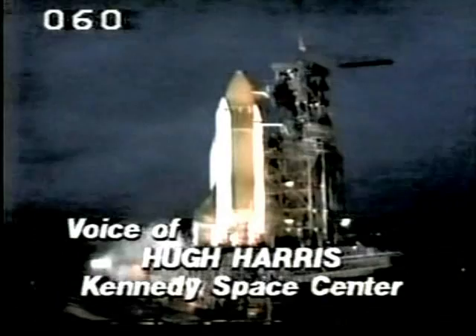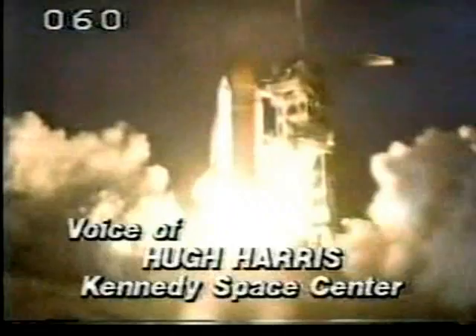Four, three, two, one — ignition, and liftoff! Liftoff of A-51-I and the commercial deploy and repair mission. It has cleared the tower. Roger, roll, Discovery. Roll program initiated. Houston now controlling.